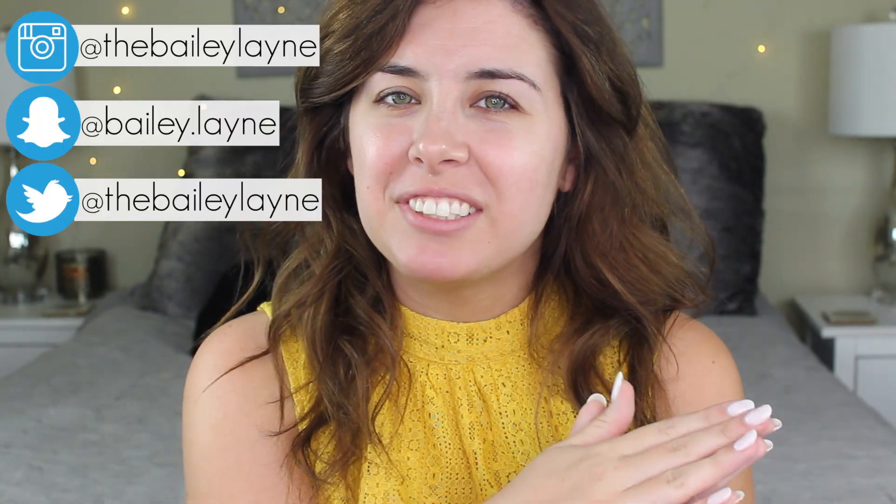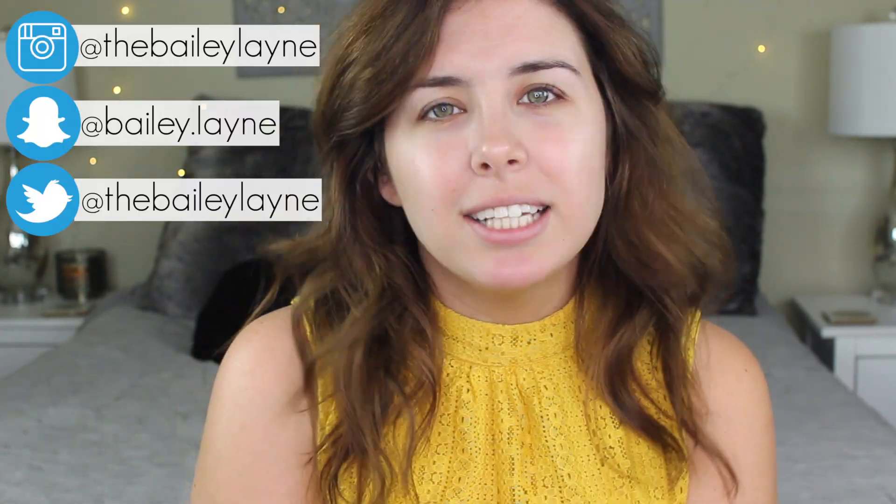Hey everyone! Welcome back to my channel. Today we're going to be doing the Instagram picks my makeup challenge. I think it's a challenge or a tag or whatever. I don't really know.